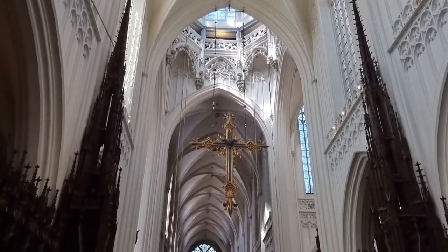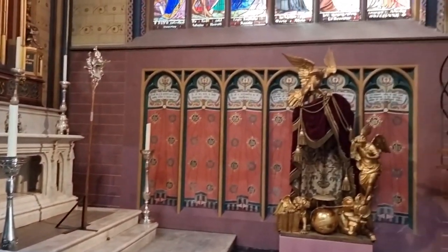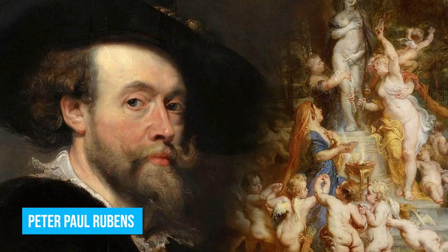Take your time to appreciate the exquisite artworks that grace its interior, with special attention to the four masterpieces lovingly crafted by the renowned artist Peter Paul Rubens.